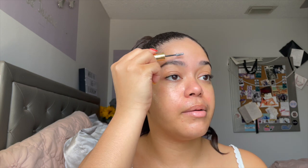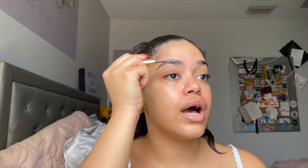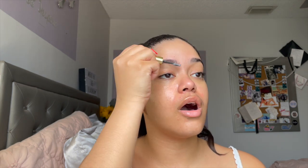Next for brows I'm going to go into their Brow 1980 — this is just the clear one. I'm going to use it to set my brows in place. It's a nice brow gel that'll keep your brows in place all day. They have tinted versions of this brow gel as well and I really like those too.